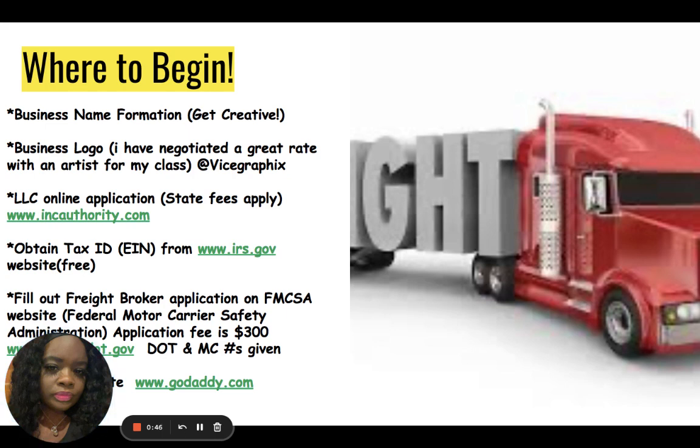For business logos, I have negotiated a great rate with an artist for my class. His handle is @ViceGraphics with an X on the end — that's on Instagram as well as Facebook. That is his name on all social media platforms. If you go to him, let him know that you are requesting a discount for the freight broker class.